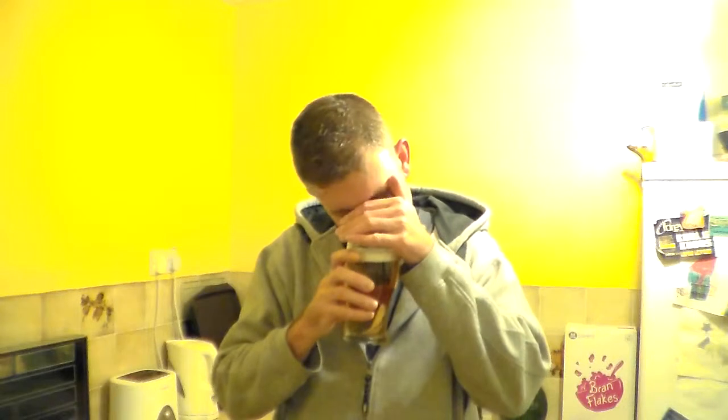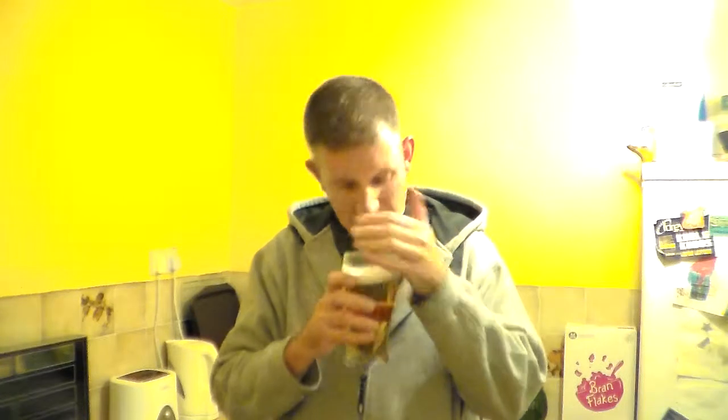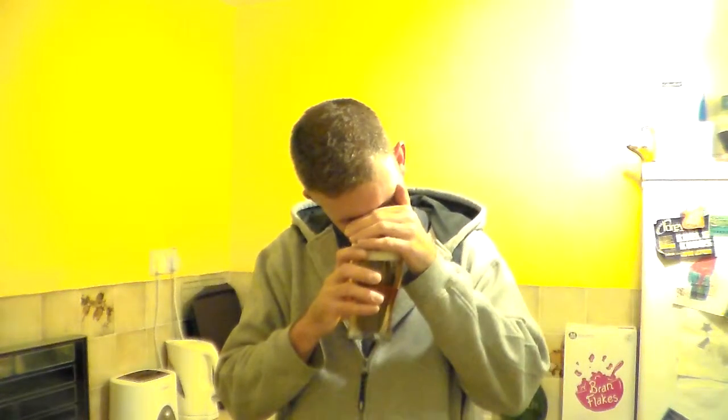Zesty, mildly zesty — lemon zest, and that is about it. Honestly, there's not a lot else in there. I'm going to dig in and see if there's anything else when I taste it.